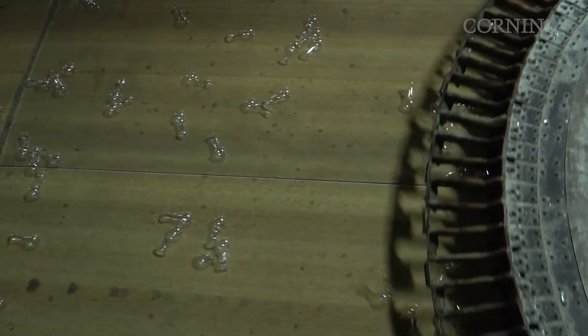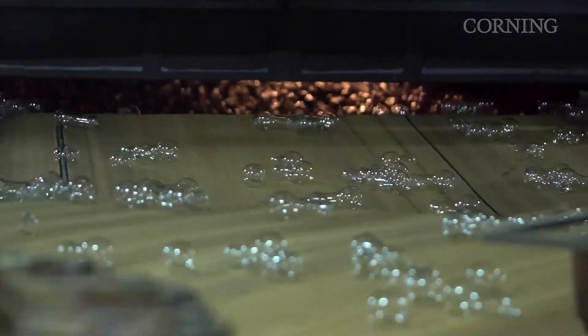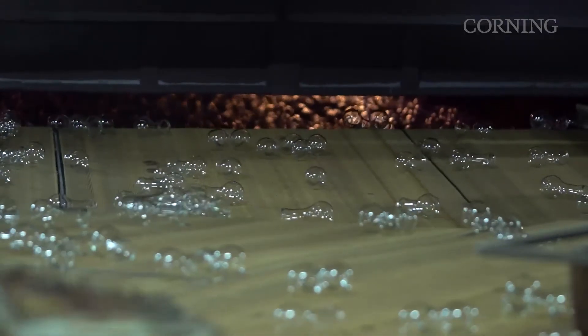Eventually, the ribbon machine would reach production speeds of 1,600 light bulbs a minute and would be used to make thermos liners, tumblers, flash bulbs, and many other glass objects.